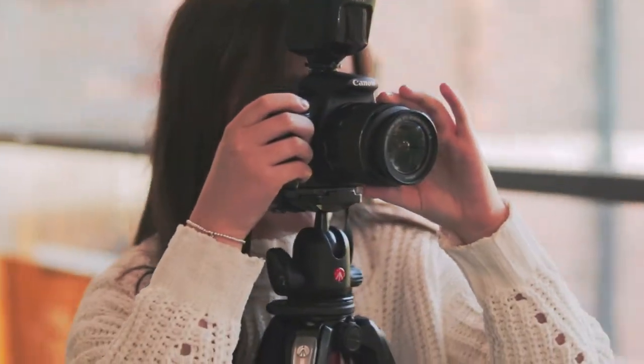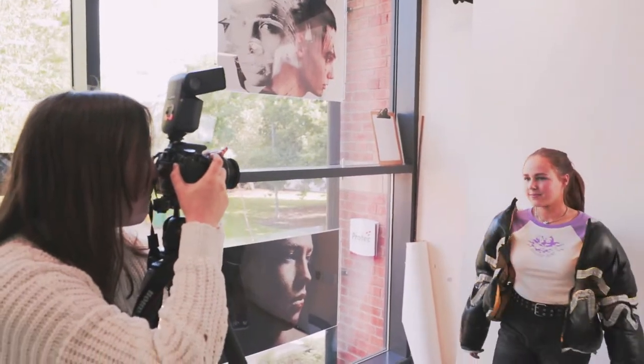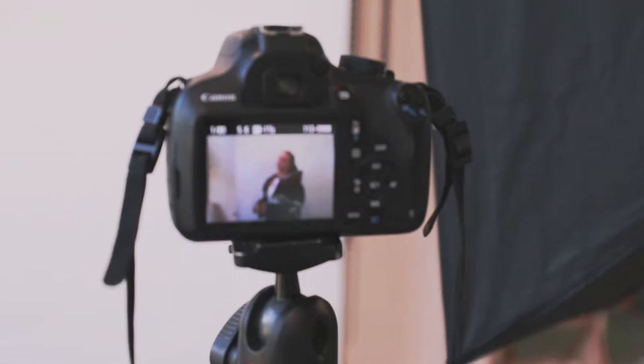For students looking to explore more traditional imaging using film and photo paper, there is also a dark room. Next to the dark room, there is a studio which students can book out whenever they would like, which features gorgeous natural lighting.